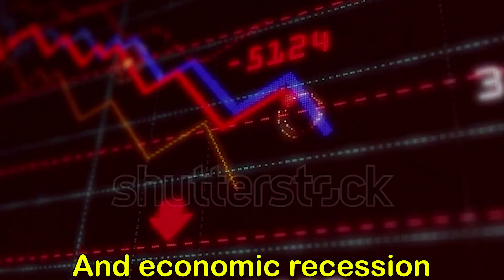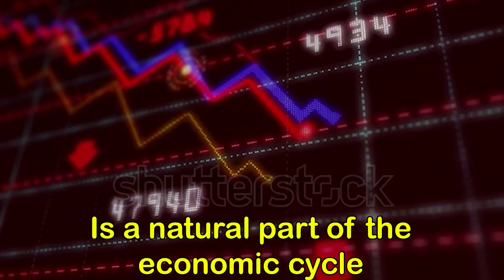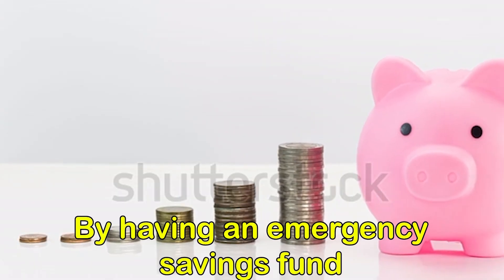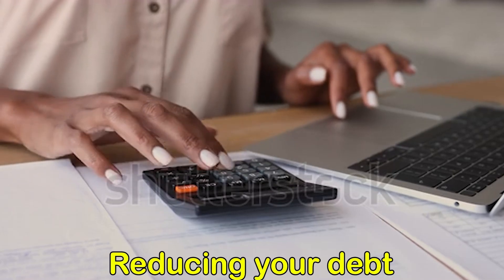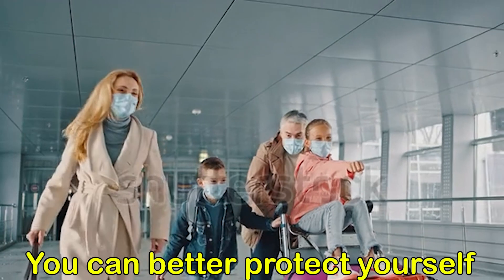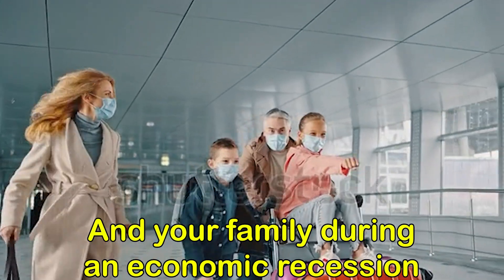In conclusion, an economic recession is a natural part of the economic cycle, and it's important to be prepared for it. By having an emergency savings fund, reducing your debt, diversifying your investments, and staying informed about the economy, you can better protect yourself and your family during an economic recession. Thanks for watching!